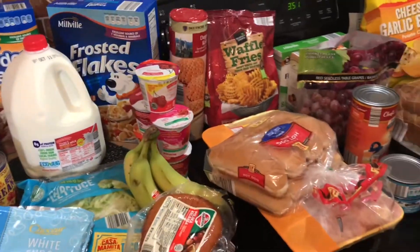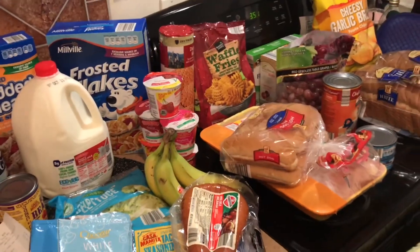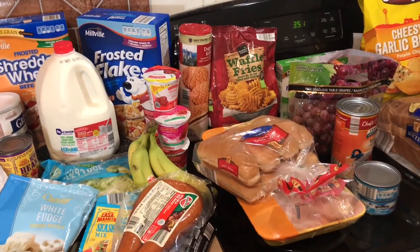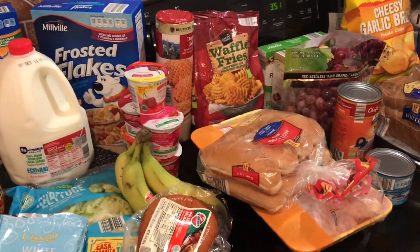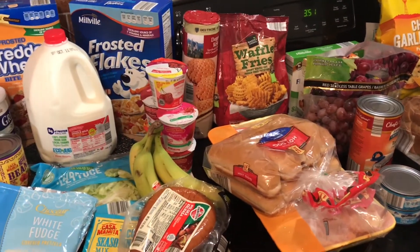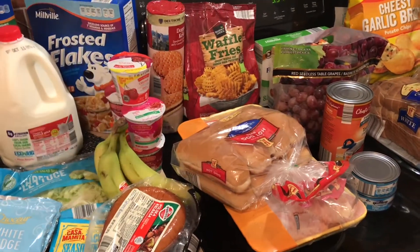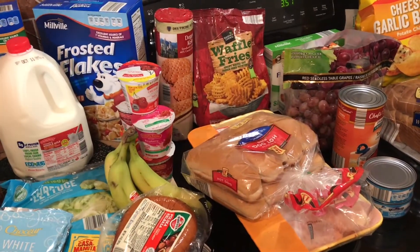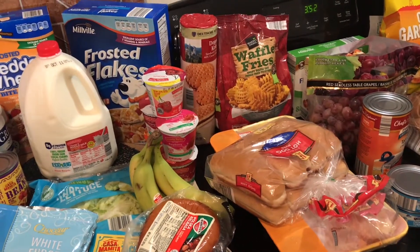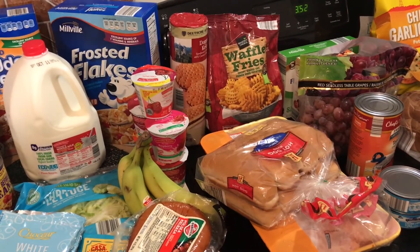That's my haul for today, you guys! I appreciate you taking the time to watch with me. If you enjoyed this video, don't forget to give it a thumbs up and comment below — let me know if you've tried any of these products before, or just say hello. Share the video if you'd like, and for more videos in the future don't forget to subscribe and hit that notification button. Take care and have a good day!